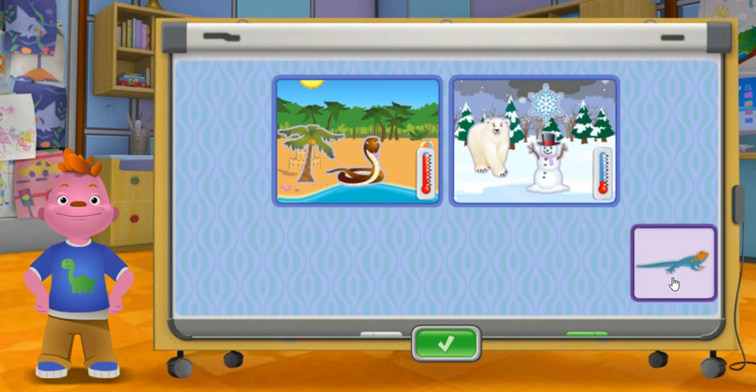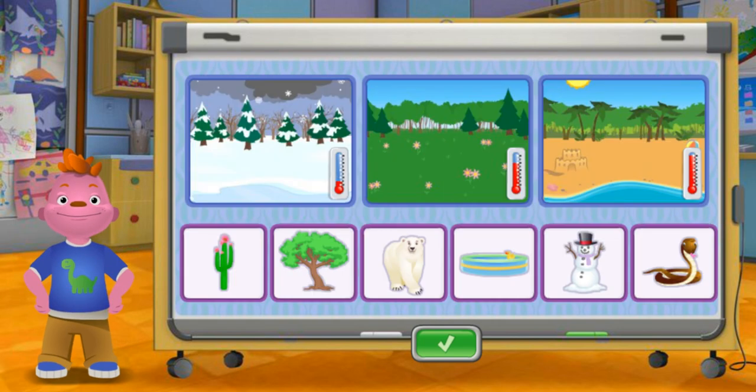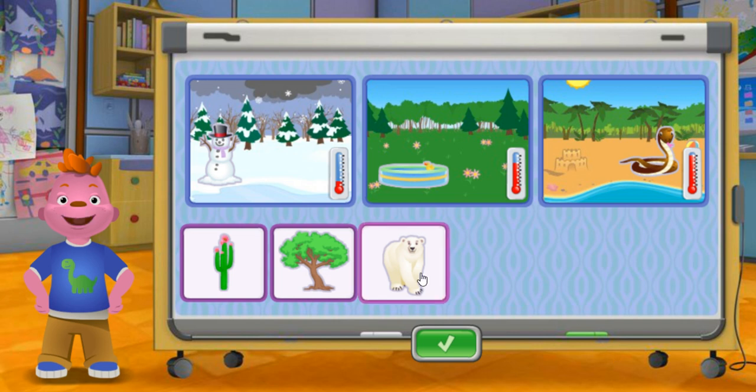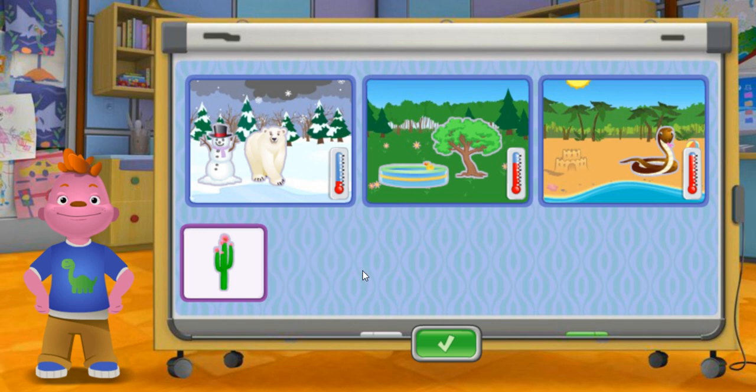Blazer. Snake. Snowman. Pool. Polar bear. Pool. Apple tree. Cactus.